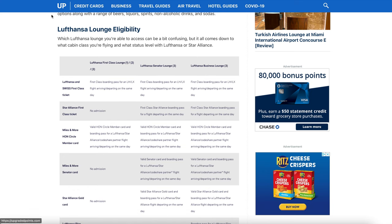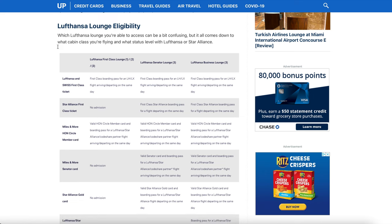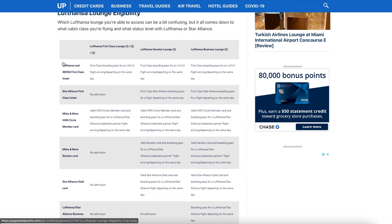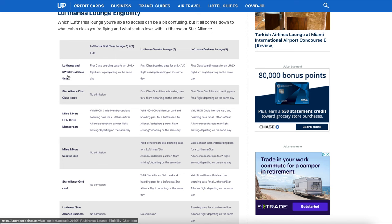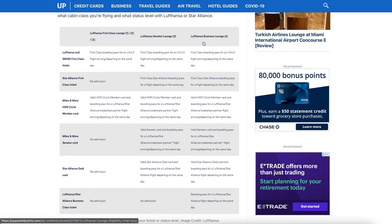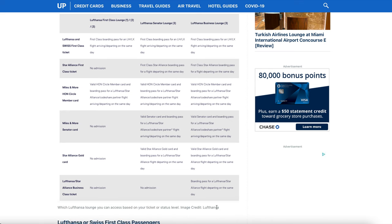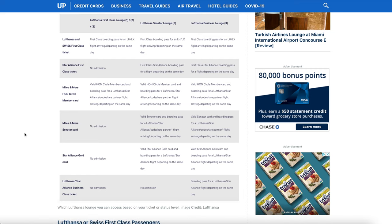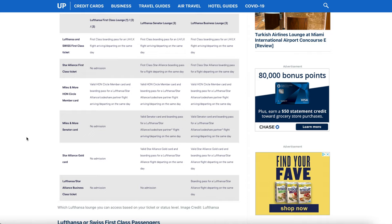One more thing to look at — this is from Upgraded Points. Since we're using the Lustanza Lounge as an example, let's look at lounge eligibility, which can be a bit confusing. They break it down in a table. I wanted to see if there was a way to just walk up and pay, but it doesn't seem that there is. The business lounge looks like their lowest tier, and there's no way to just buy walk-up admission. So if you don't have any of those statuses or haven't sprung for business or first class, LoungeBuddy could be your best alternative for getting into the lounge.